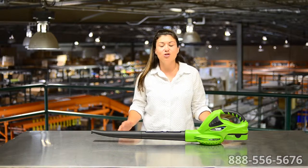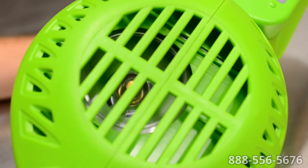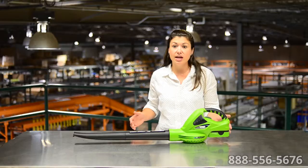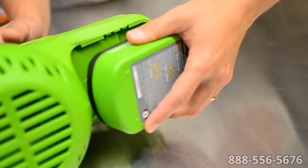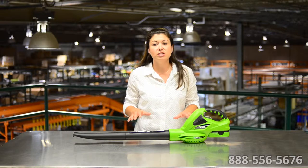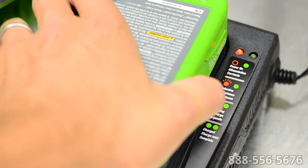No searching for outlets, tripping over cords, or spewing smelly fumes. The Earthwise cordless blower produces 140 mile per hour wind speed, yet is lightweight, featuring an 18-volt lithium battery that averages 30 minutes per charge. You don't have to wait long for charging either — this Earthwise blower comes with a quick one-hour charger.